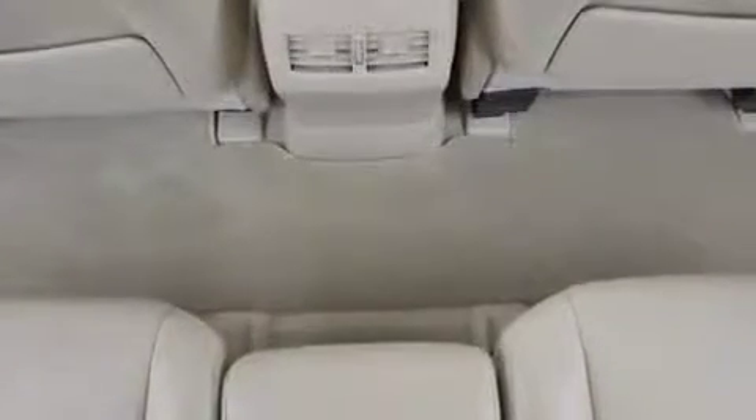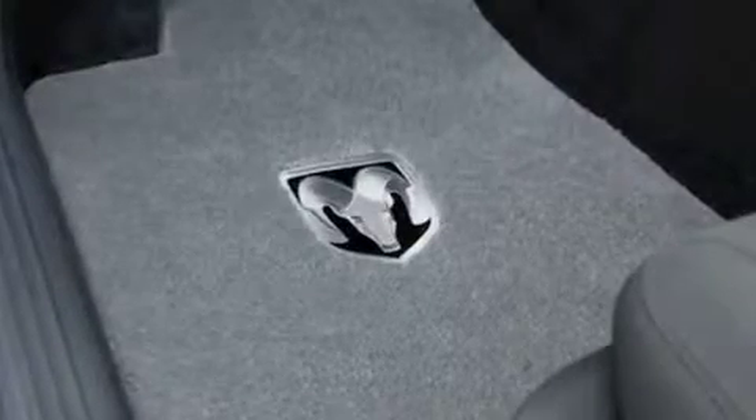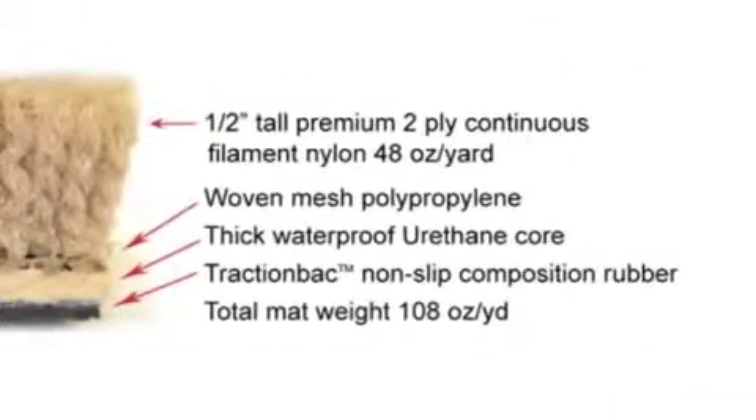Luxe starts with a premium soil and stain-resistant Scotchgard-treated nylon yarn, tufted into a deep, dense, crush-resistant carpet face. The special layered backing is engineered to maintain the precise mat shape, and a thick urethane core prevents creasing, inhibits road noise, and makes Luxe Mats completely waterproof.